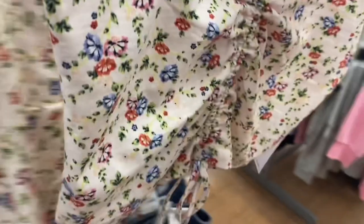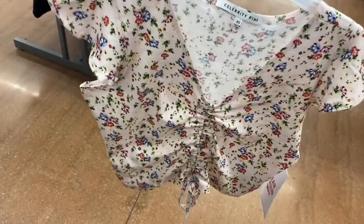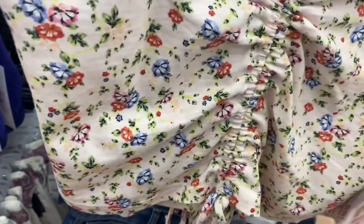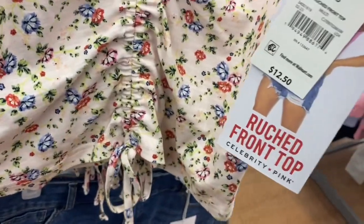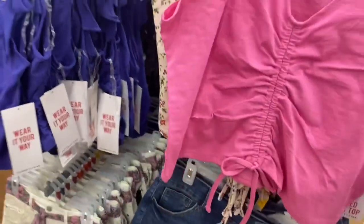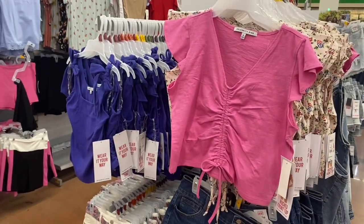Look at this adorable top — it's cropped, ruched, with flutter sleeves. Looks like a super soft material. It's $12.52 — no way. And you can also get it in pink as well.